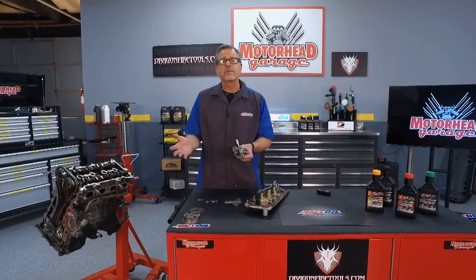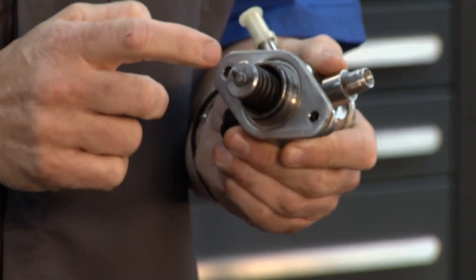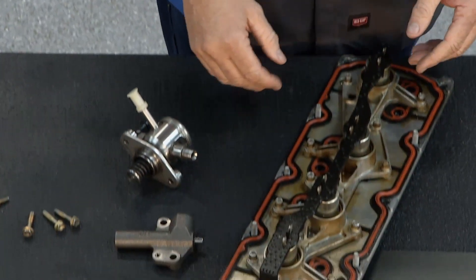Another one: direct injection. Right here is a direct injector pump — even on gasoline direct injection, up to 3,000 to 6,000 psi. It takes a monster amount of pressure, and once again oil has to lubricate that.